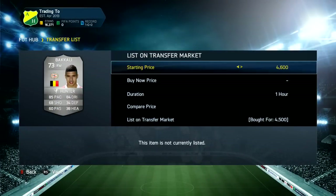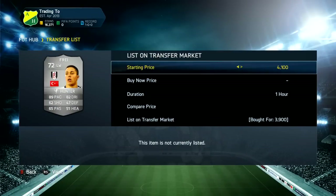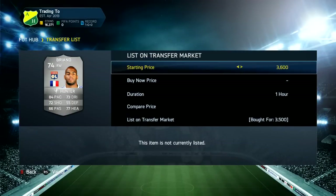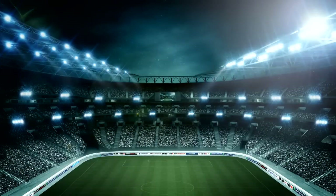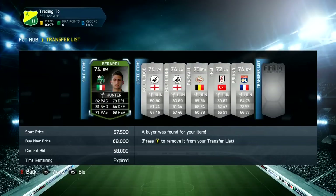We go and get some more left wingers, either converted from left mids or left forwards, with Hunter chem style applied. It's really early in the morning so apologies if I make mistakes. We got a Bakali, a Fry — you can see what I'm listing them for and what I'm getting them for. This Jimmy Briand here for 3.5k is a pretty nice deal because we can list him up for around 5.9k to 6k.